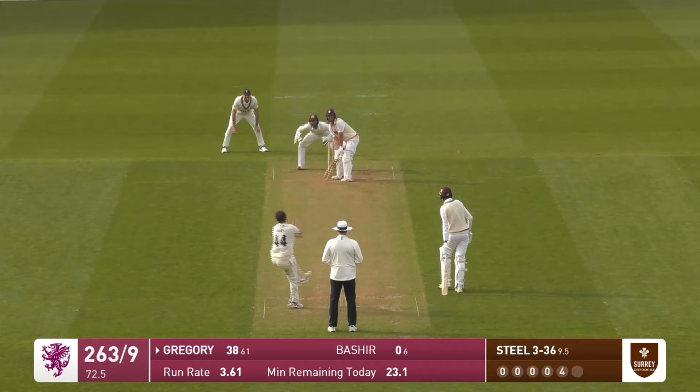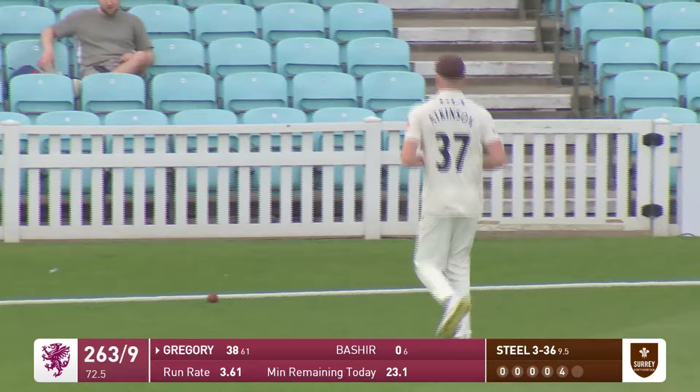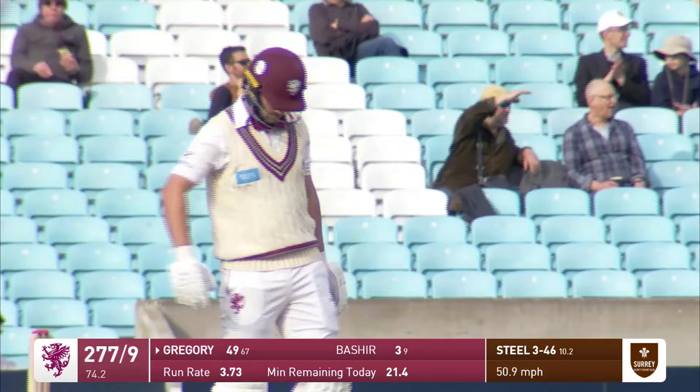And you knew full well, Daniel, that's what was going to follow. This could be three here if they run it. They do — just shepherded by Atkinson over the rope. Oh, I say — that's another one deposited into the crowd! Gregory moves to the threshold of a half century — his average against Surrey is remarkable.